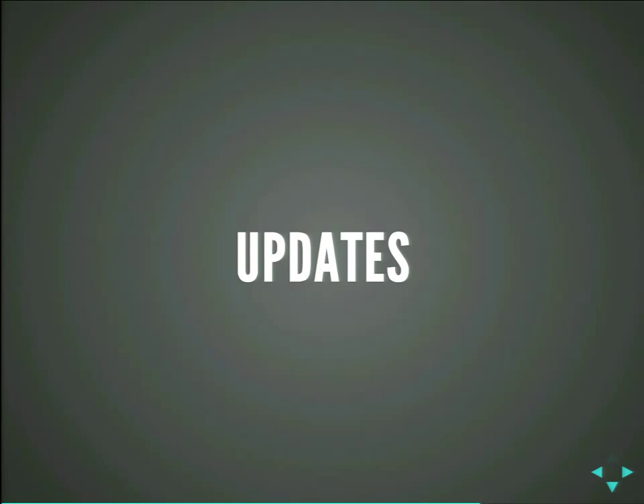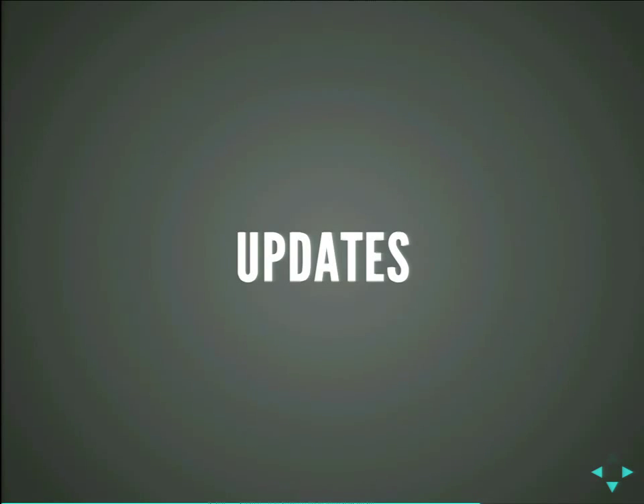Updates. Luckily, this morning Drupal 8 beta 1 got released. That means between beta updates there will be an upgrade path. We don't know yet exactly how that will work, but there will be parts of upgrading. In alpha there was none — there's no support for your upgrade. We started in January and had to update in March and April. So how does it work? First you make a backup. You make another one. Because that's really important — upgrading can break your site. Then you take the newest version from Drupal 8, you pull that, and merge it into your branch.